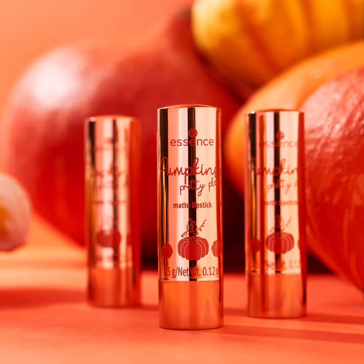The next product is the Pumpkin Pretty Please Smoothing Lip Patch in 01. There's a new pumpkin in the patch! The lip patch ensures better-groomed lips. It contains pumpkin extract and moisturizing hyaluronic acid, which are intended to ensure well-groomed lips with a plumping effect. The patch is priced at 2.29 euro each.